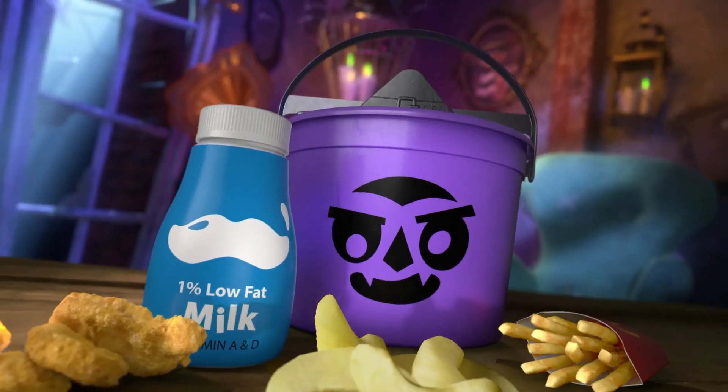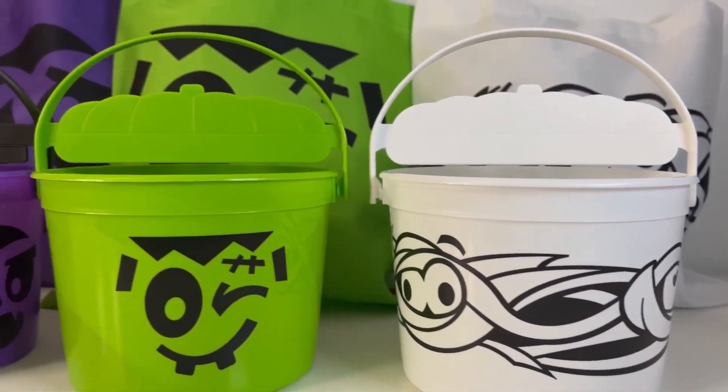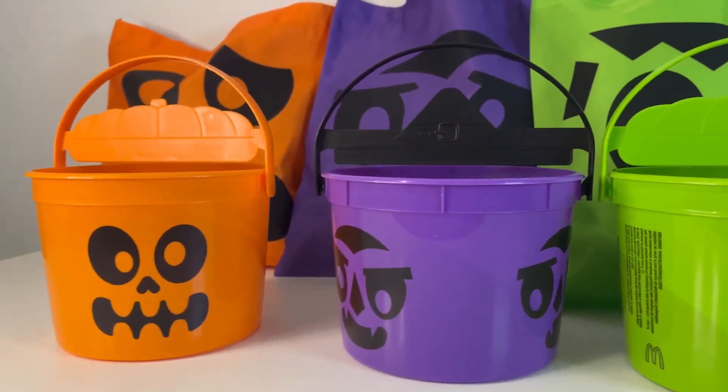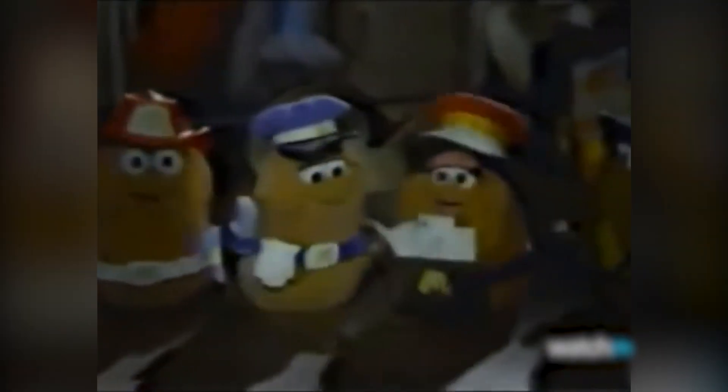Remember when McDonald's reintroduced their Halloween-themed Pail's Boo Buckets in October 2023? This delighted everyone. They were originally launched in 1886, but then brought back in 2016 and 2022. Every return has always brought a wave of excitement, which proves that some classics never go out of style.